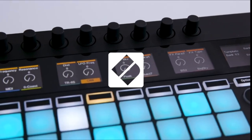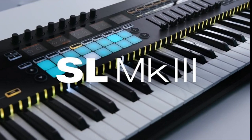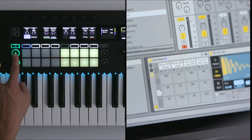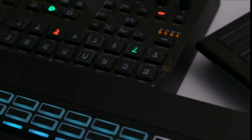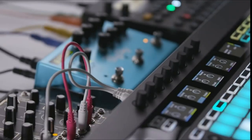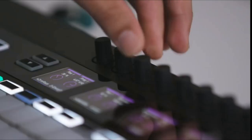Number 6: Akai Professional MPK Mini MK3, 25-key USB MIDI keyboard — $92.25. A USB-powered MIDI controller with 25 velocity-sensitive mini MIDI keyboard keys for beat production, studio production, and virtual synthesizer control — complete command over your output.